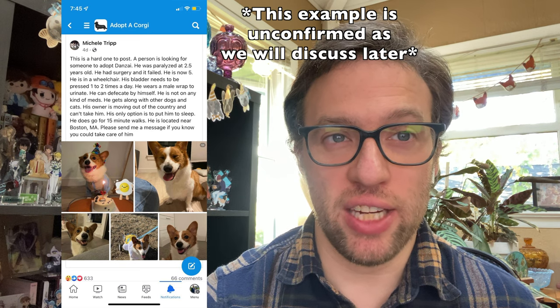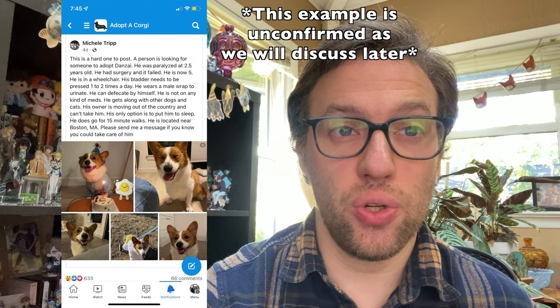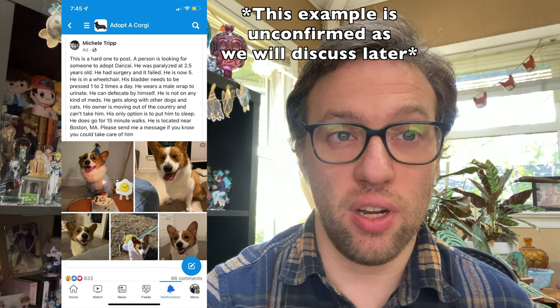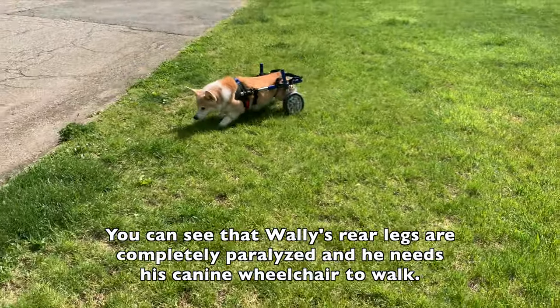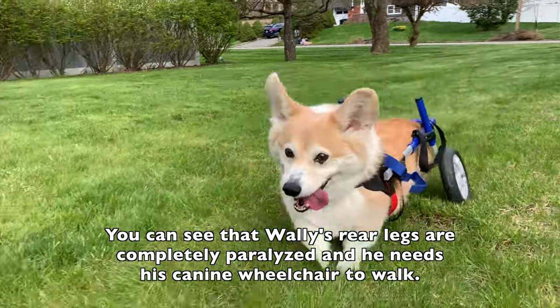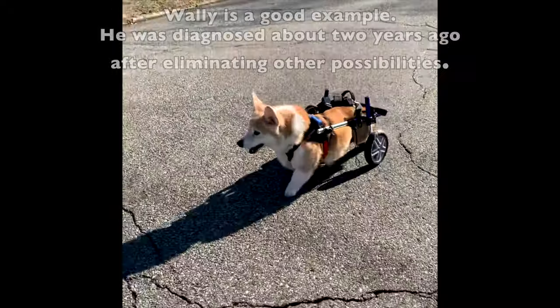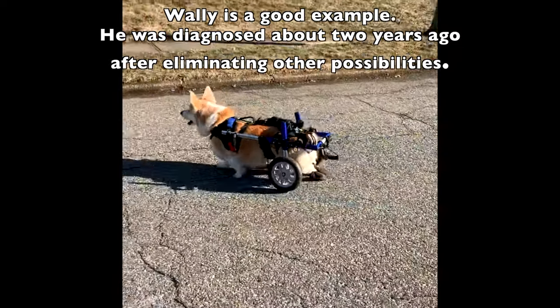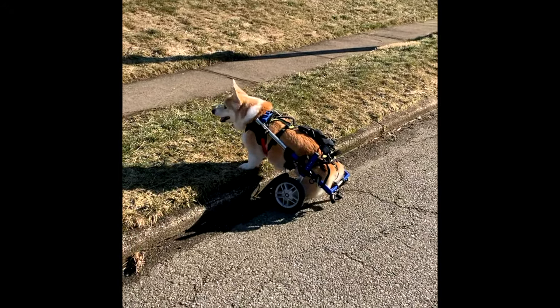Typically, DM manifests between the ages of 8 and 14 years old, but there have been cases where the disease manifests sooner. There is no cure for DM and it is considered terminal, usually within two years of symptoms manifesting, due to contributing factors including reduced ability to breathe as paralysis increases throughout the body. Thankfully, DM is not painful for the dog because of the gradual deterioration of the muscles and nerves in the spinal cord. It is very similar to Lou Gehrig's disease, or ALS, in humans.